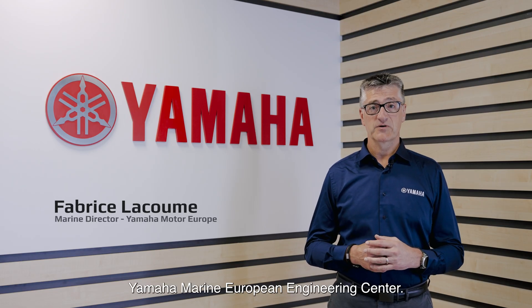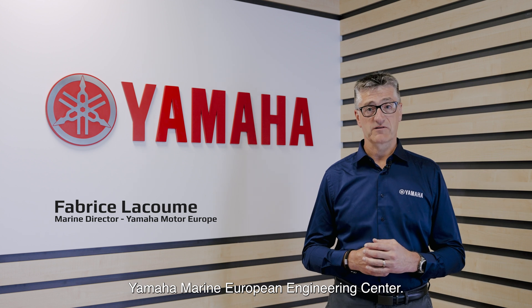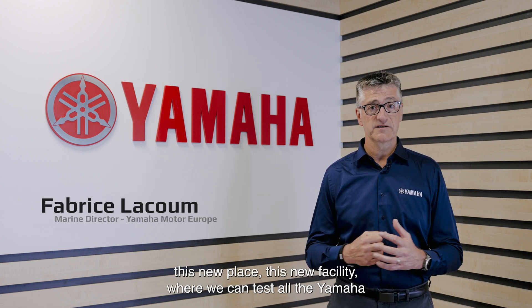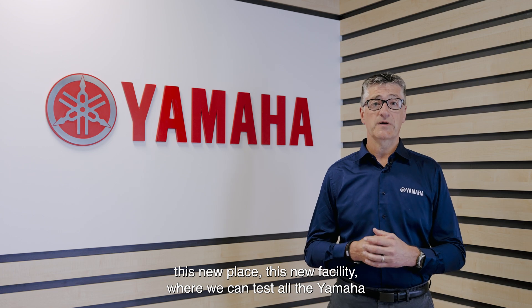Welcome to the new Yamaha Marine European Engineering Center. I'm very pleased to introduce you to this new facility, where we can test all the Yamaha Marine products.